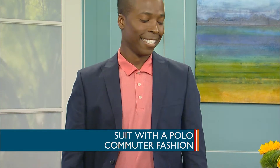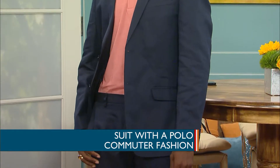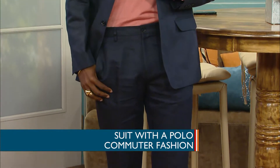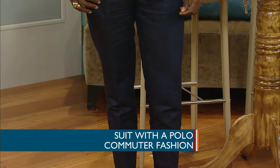He still looks professional. Business casual. Even some people do this all year round, but this is a smart solution for summer. Take the jacket off and you can wear it without it, but if you have a meeting and need to go somewhere, throw the jacket on and you'll look really professional. I love how you have the bright color underneath — it gives it a little pop.